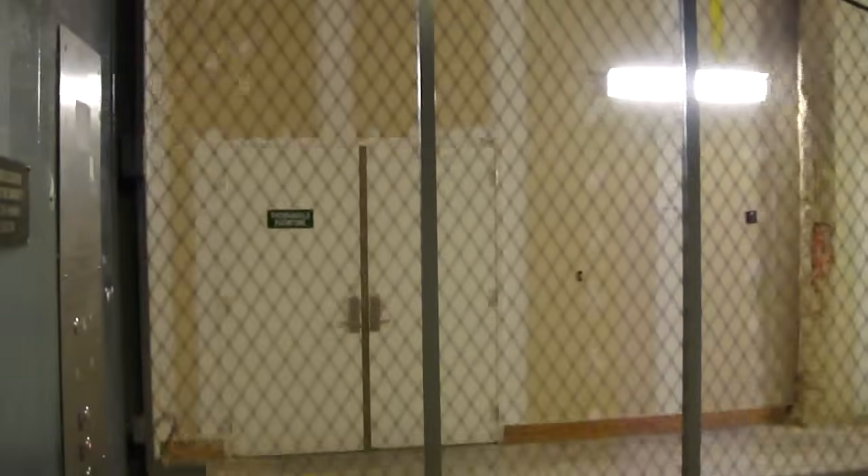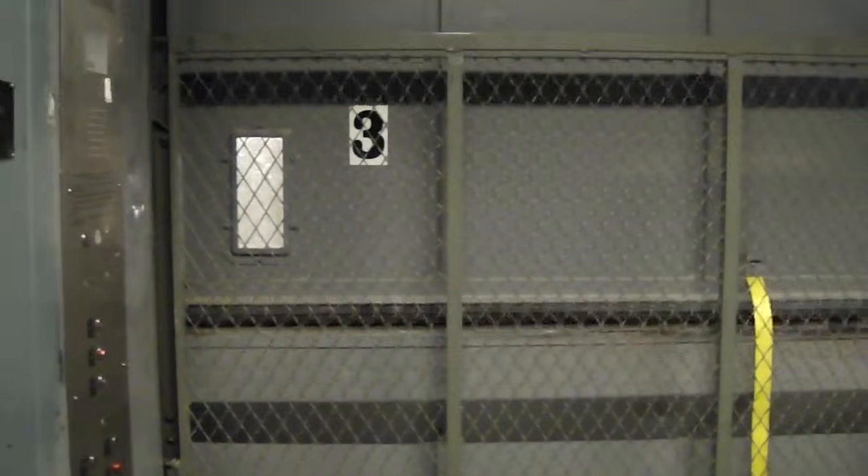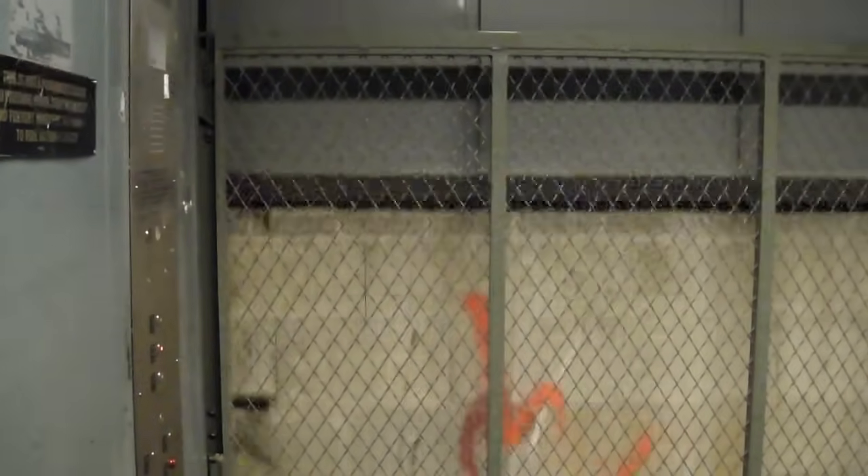This elevator's gotten stuck before? Many times. What we do is call the call center, or whatever the button connects us to. So the phone does work in here? Yeah, that's a good thing. A lot of the elevators in this mall don't have phones, but we always take our cell phones with us just in case.